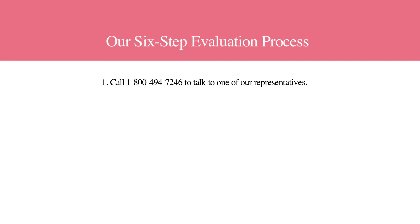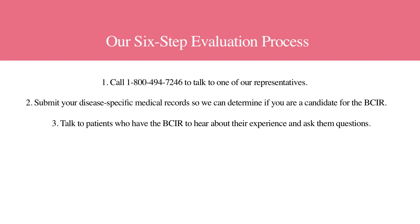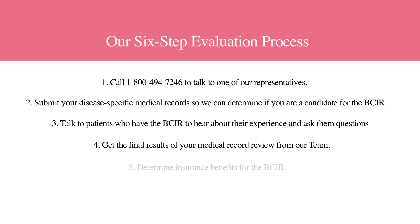The Continent Ostomy Center at Palms of Pasadena Hospital has developed a six-step process to help you determine if BCIR is right for you. First, call 800-494-7246 to discuss your case with one of our clinical representatives. You'll be instructed about how to send your medical records for review by our team. Then talk to some BCIR patients and ask them about their experiences. The medical team will advise you about the results of your medical records review, and a representative will help you determine your insurance benefits and send you your pre-admission package.